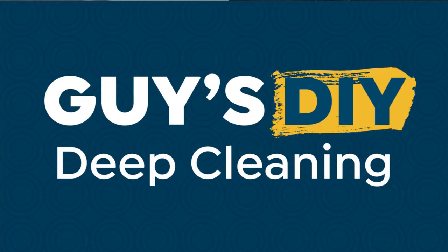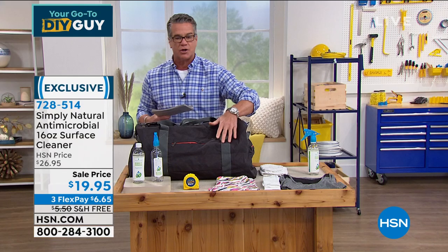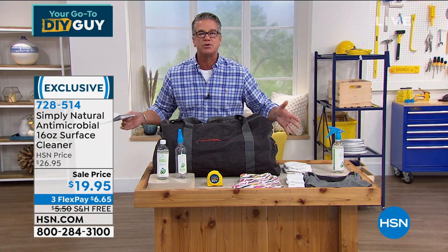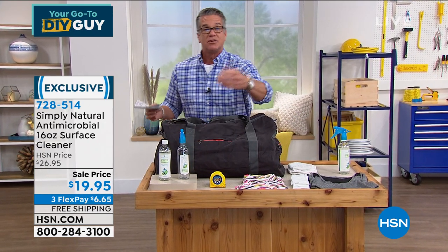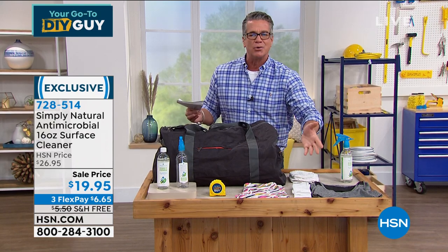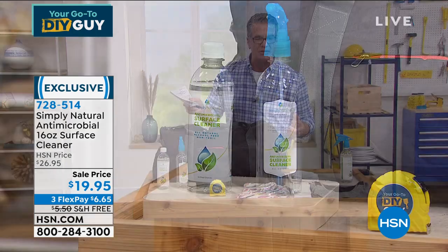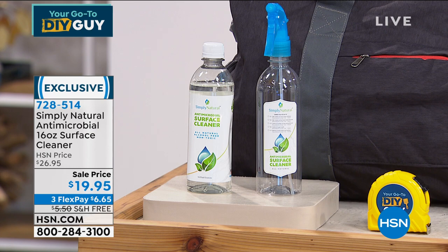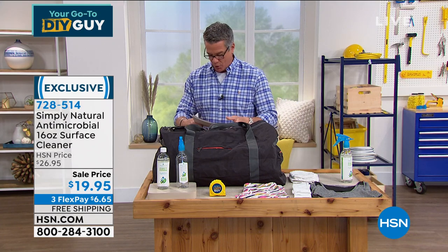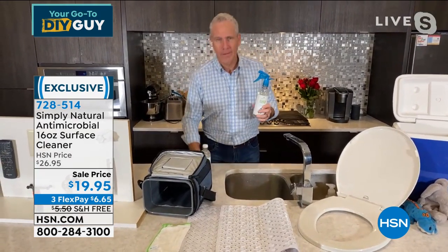The antimicrobial formula will kill bacteria, kills mold, it's non-toxic. Perfect for food areas, backpacks, duffel bags, cell phones, food prep counters — you're not going to put ammonia or bleach there because that's toxic. Get this home. You get 16 ounces — just a couple of tablespoonfuls in the bottom, fill the rest with water and it works like crazy. Item 728-514. Mr. Kerry McNally is standing by in his kitchen and he's going to tell us a really good secret about it.